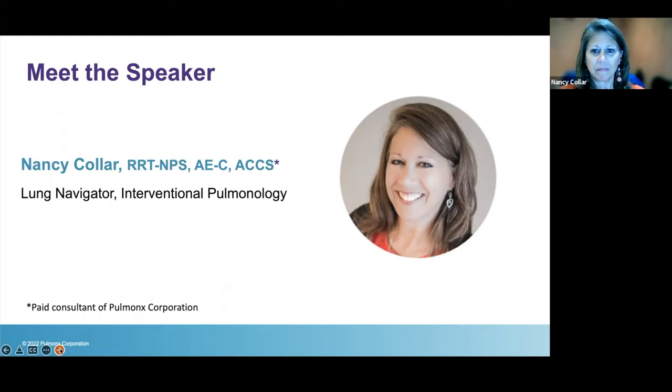Hi everyone, thanks so much for having me. I'm excited to share a little bit about how the Zephyr Valve procedure can help you breathe easier. I'm a respiratory therapist — I've been doing this for about 37 years. I currently am the lung navigator for our interventional pulmonary team at Inova Fairfax Hospital in Falls Church, Virginia, right outside Washington D.C. We've just treated our 100th unique patient, with patients coming from all over the country and even the world.